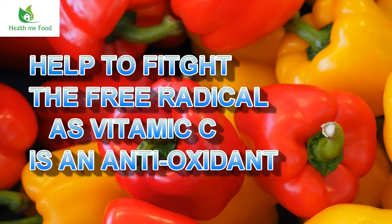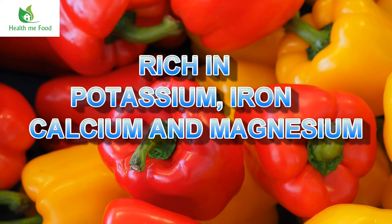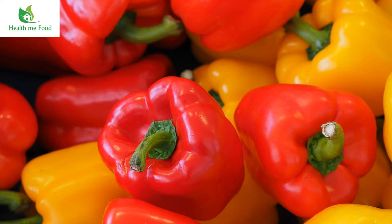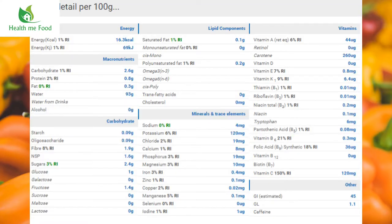There are also discrete amounts of minerals like potassium, iron, calcium and magnesium. Now we see the different nutritional values between green pepper, red pepper, yellow pepper, orange pepper, and also chili peppers. Starting from the green pepper — as you can see, the calorie intake is only 16.3 kcal, which is quite low. Potassium is 6% of the recommended intake, while vitamin B6 is 21%, folic acid is 18%, and vitamin C is 150% of your recommended daily intake. So, 100 grams of peppers already give you more than the minimum amount of vitamin C needed for a day.